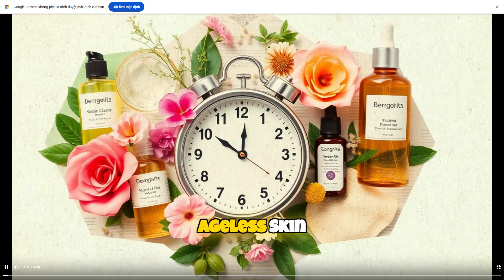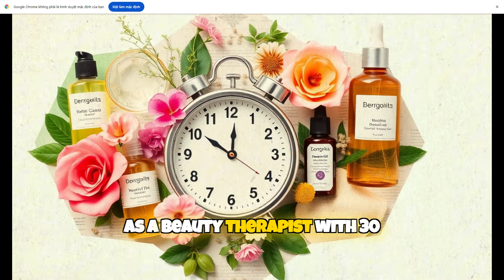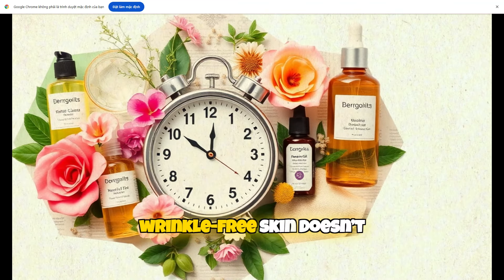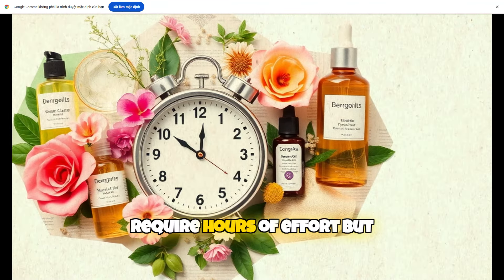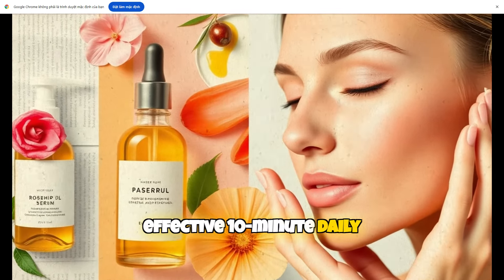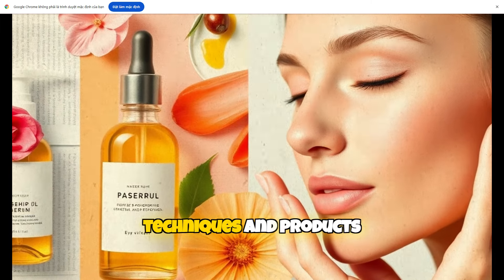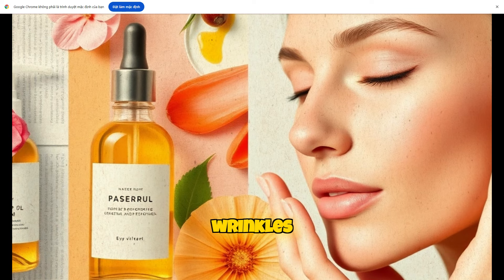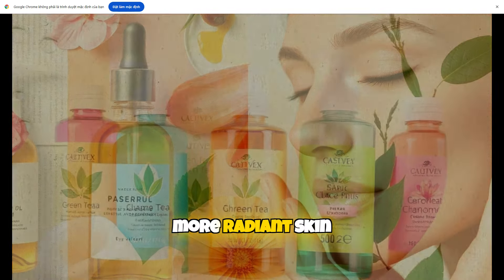10-Minute Daily Routine for Ageless Skin. As a beauty therapist with 30 years of experience, I believe that achieving ageless, wrinkle-free skin doesn't require hours of effort, but rather a consistent, effective 10-minute daily routine using natural techniques and products. This simple yet powerful routine helps erase wrinkles, promoting firmer, more radiant skin.